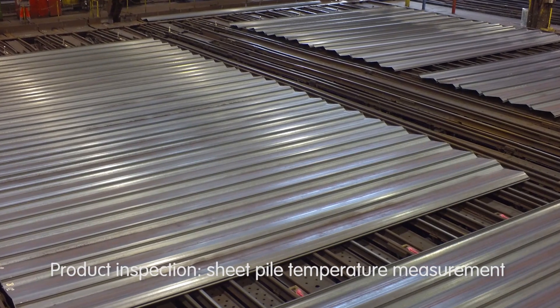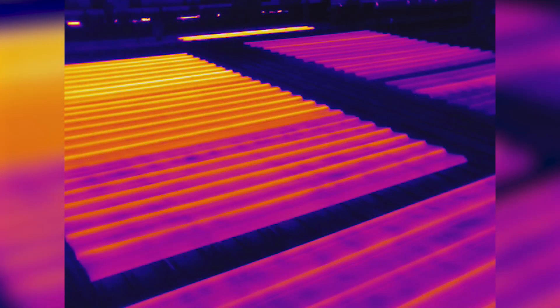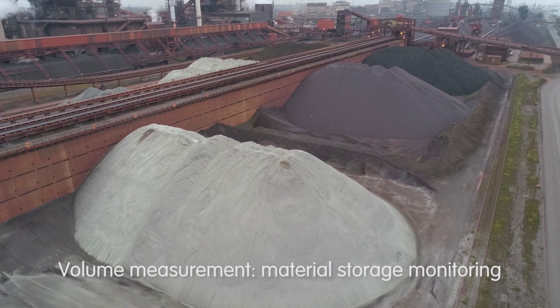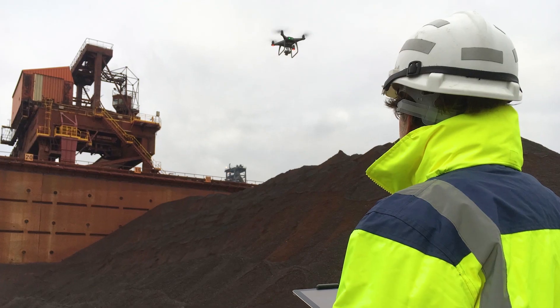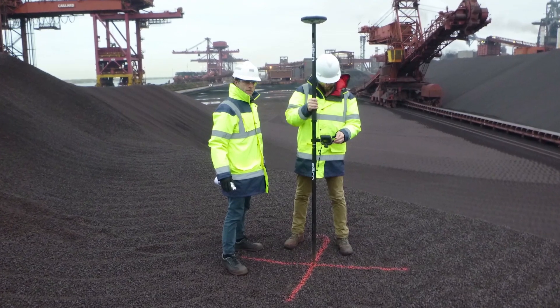Mastering sheet pile temperature change during cooling is a key aspect for product quality. Thanks to UAVs, accurate thermal monitoring in industrial conditions is possible. UAVs also enable material volume to be accurately and rapidly monitored through precise positioning and 3D modelling.